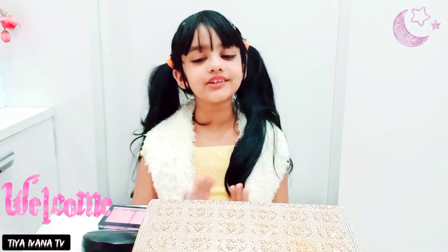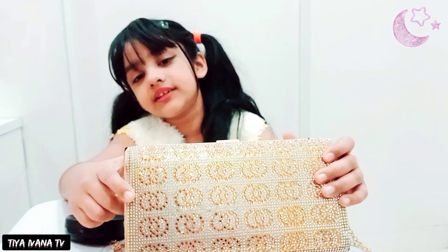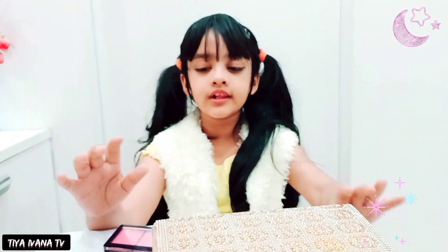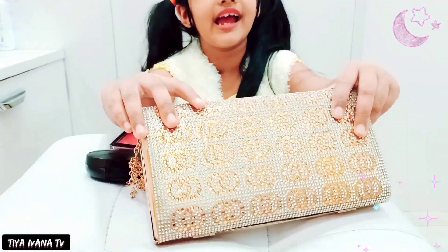Hi guys, welcome back to my channel! I have so many things — see this beautiful purse, it's golden. I just have this chain, it's also the same color. Let's see what's inside my bag, there's lots of stuff to go to a party or somewhere else.